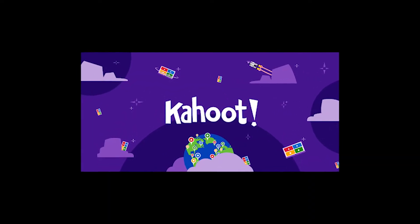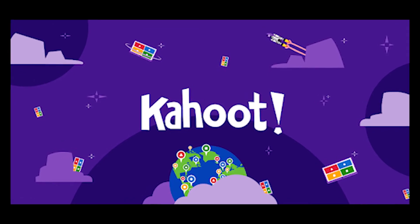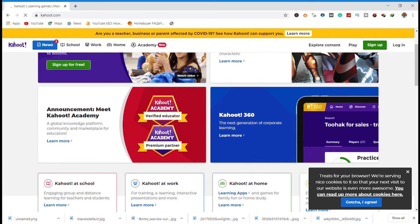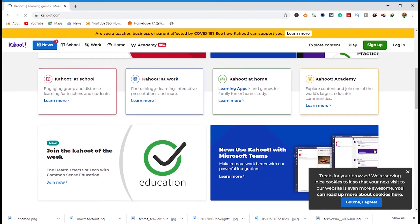9. Kahoot. This educational app allows students to take quizzes on various topics. It is a great educational tool that incorporates easy game creation and live quizzes on big screens to test your understanding of a topic.